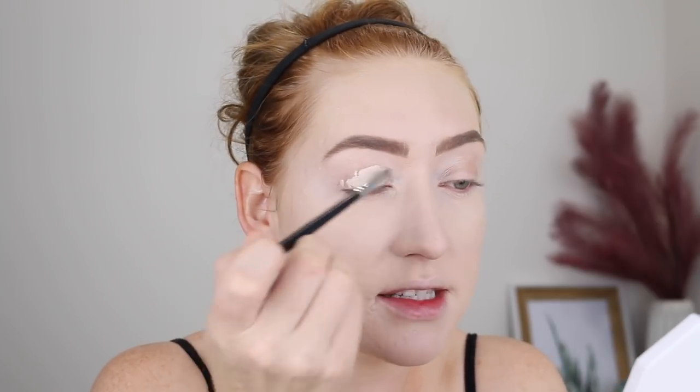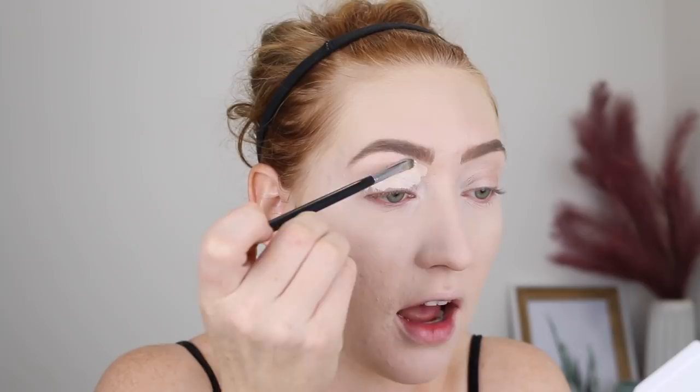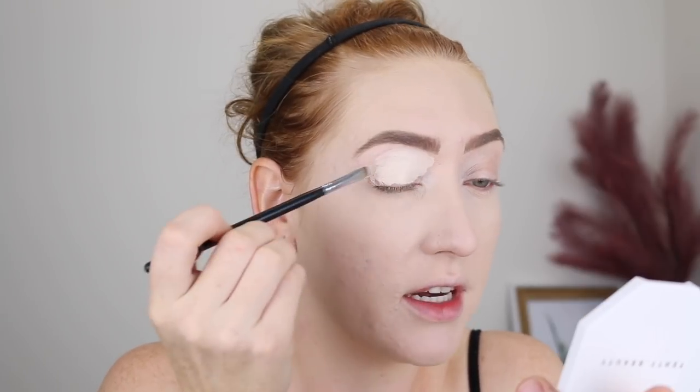For my eyeshadow today, I'm not going to go too crazy. I've got a few things to do after I film, so I don't want to be going out in full crazy glam — although I do do it sometimes. I'm just using my e.l.f. concealer to prime my lids and carve out my brows. If you didn't see my e.l.f. concealer review, I will link it down below. Oh my God, this stuff — amazing.